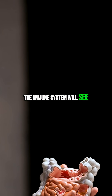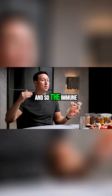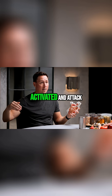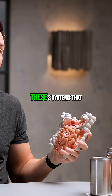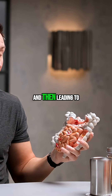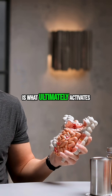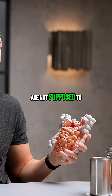The immune system will see and recognize things that aren't supposed to be there. The immune system then steps up and wants to take it out, which means it needs to get activated and attack — that is inflammation. The breakdown of these three systems starts with the microbes, who are actually your first layer of defense, and leads to the breakdown of the gut barrier, which ultimately activates the immune system.